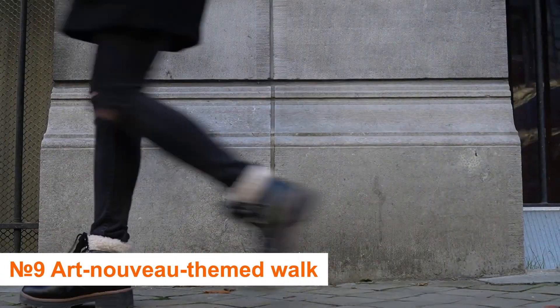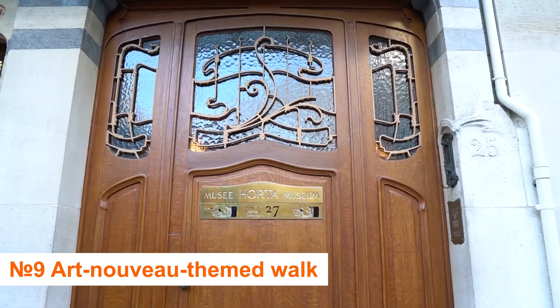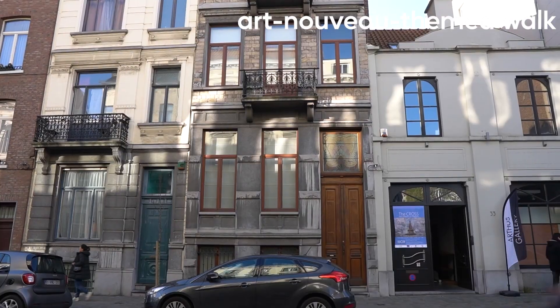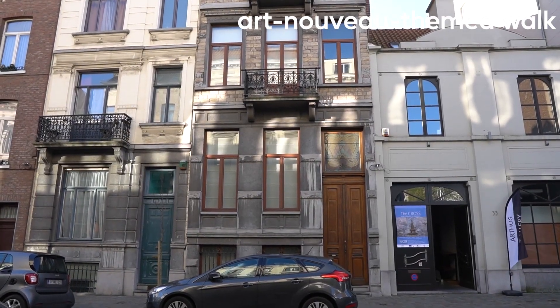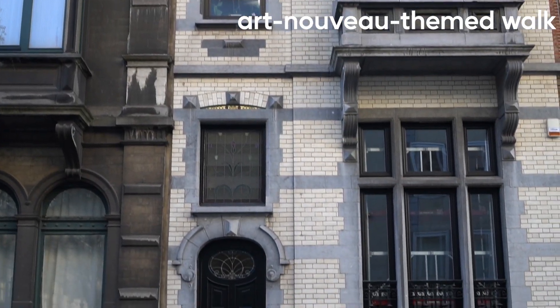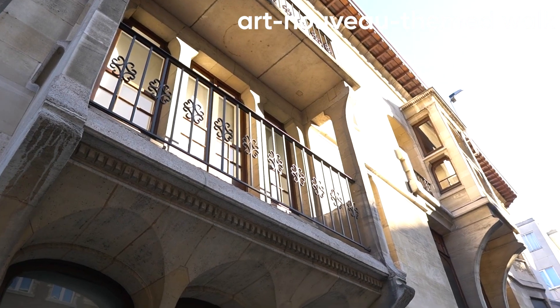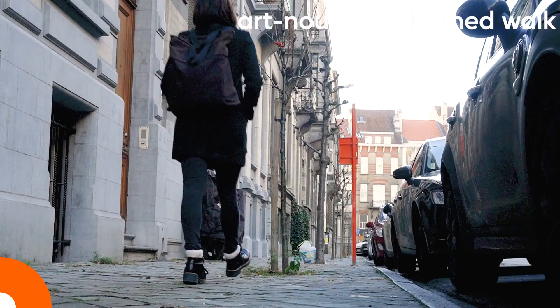Number 9: Organize your own Art Nouveau-themed walk. If you like Art Nouveau, you'll wander about with your head in the clouds a lot, since Brussels has many architecturally significant buildings. Some areas such as Saint-Gilles have a more dense concentration of Art Nouveau residences, which you may visit by following the popular walking tours.